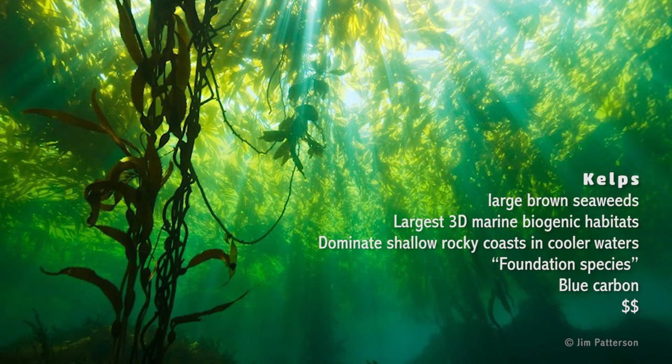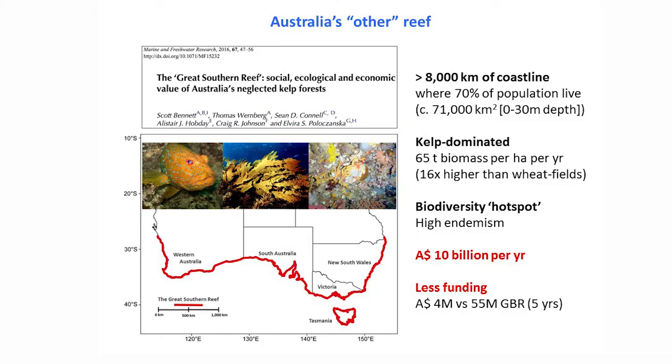They are important carbon sequesters and they are worth a lot of money. Here in Australia, when people hear the word 'reef,' it immediately gets associated with the Great Barrier Reef. Recently, some of my colleagues have coined the term the Great Southern Reef. If you look at the bottom half of our country, we have about 8,000 kilometers of coastline — where 70% of the Australian population live — and that coastline is kelp dominated, dominated by these underwater forests.